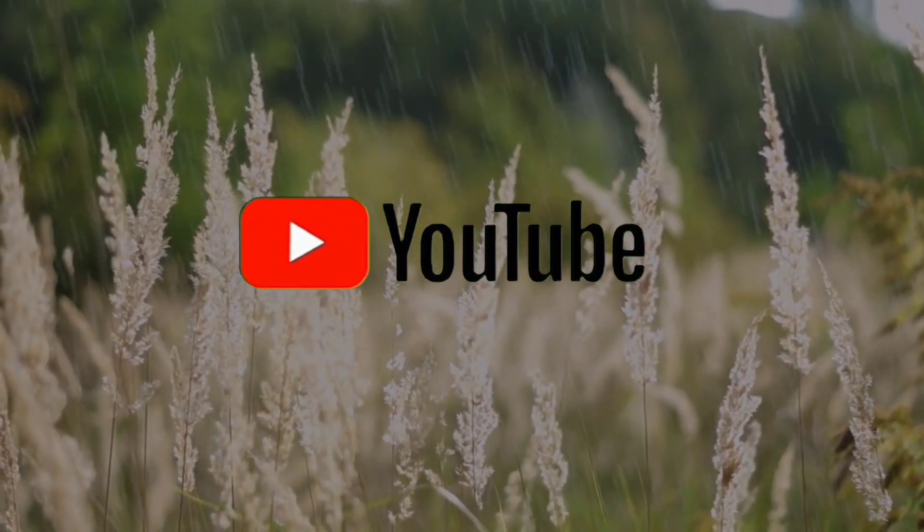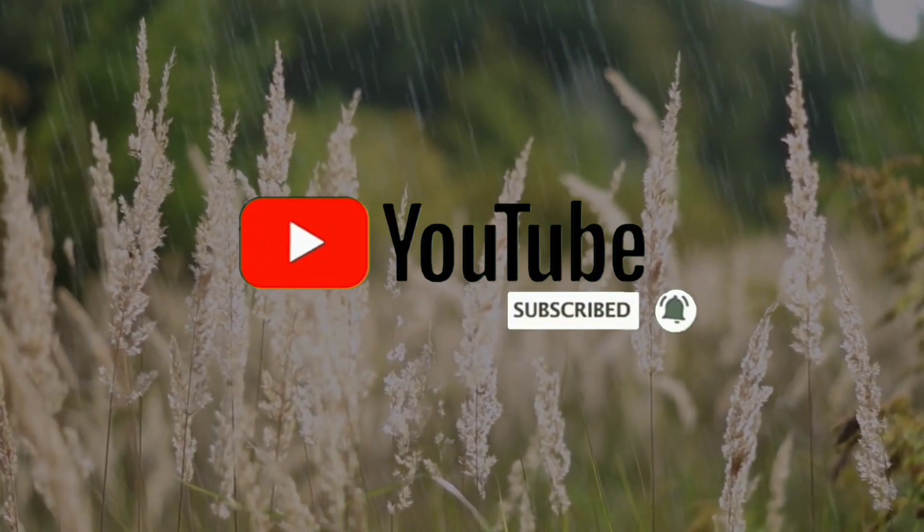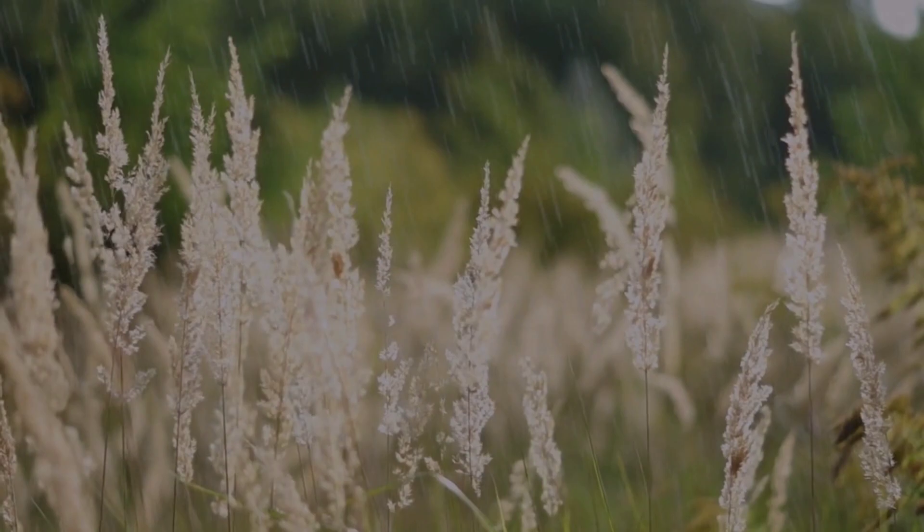If you found value in this video, don't forget to like and subscribe to my channel. Thank you so much for watching, guys — I appreciate it! See you in the next video!